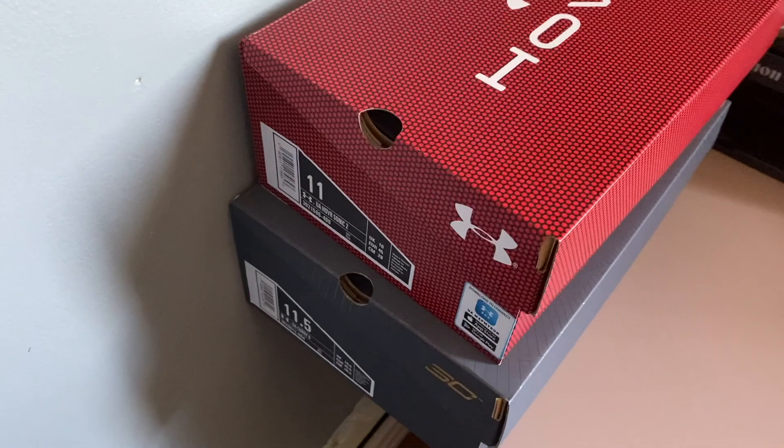Now we're going to try both these shoes on — well, I won't really try the Hover Sonic since that one's for my bro — but I'm going to try the Currys on, put on a matching outfit, and let's bust out some tunes.